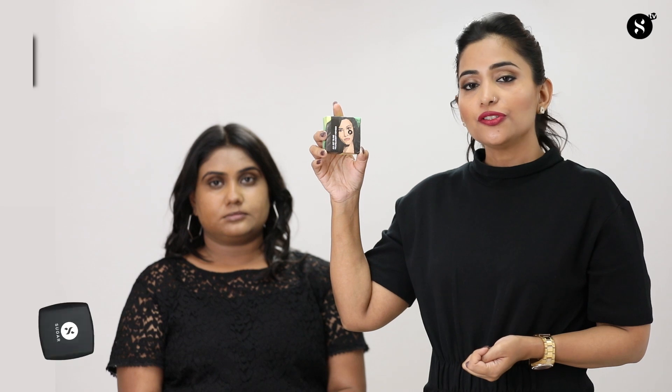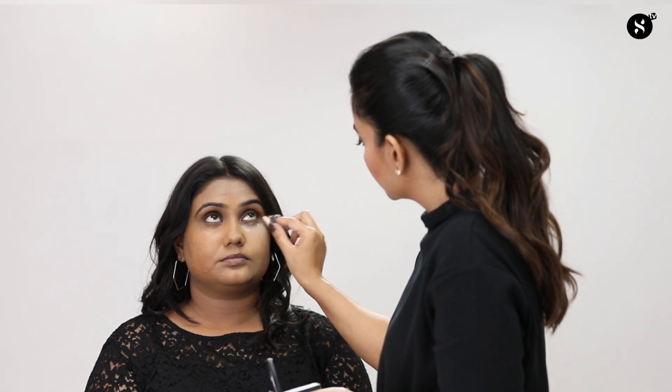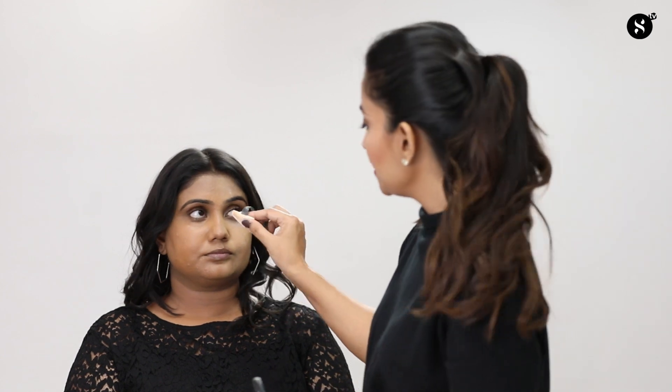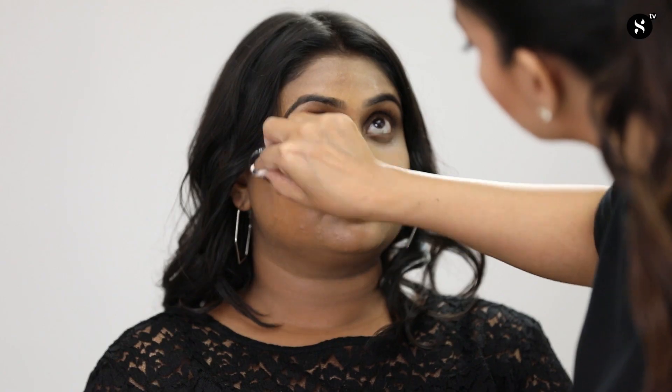It's very important to set the makeup once you've done the foundation. We're going to set it with 'All Set to Go' translucent powder. On the wrong side, I'm not blending it properly, which leaves a white cast on the face. On the right side, I'm applying the powder and blending it nicely. The common mistake is taking excess product and not blending properly — I'm going very light-handed and using very little product wherever needed.